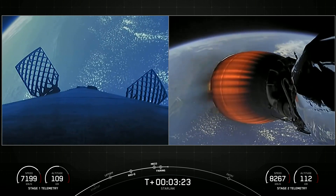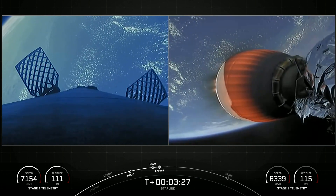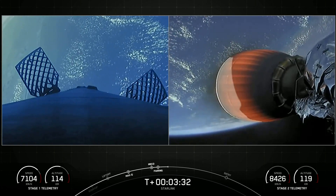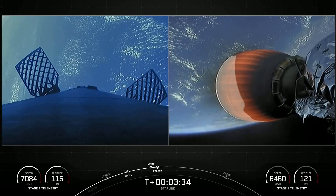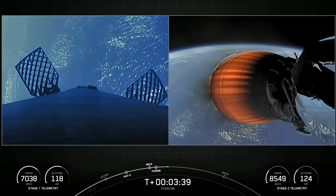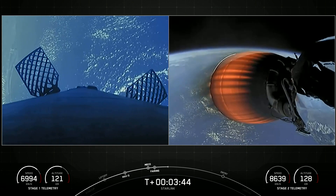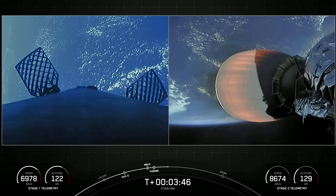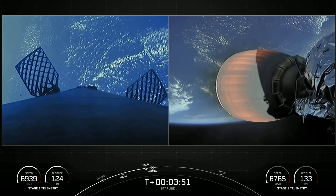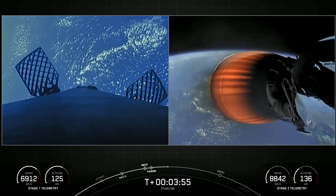SpaceX has re-flown Falcon fairing halves since 2019, and the fairing halves flying on today's mission are flying for the third time. Improvements on the fairing and our overall refurbishment process have decreased the impact of water landings and led to an overall fairing recovery rate of 93% over the last 14 missions. Of 109 fairing missions, 73 have been recovered and 32 missions have flown recovered fairing halves. We will be attempting to recover the halves again today using our recovery vessel, Doug.